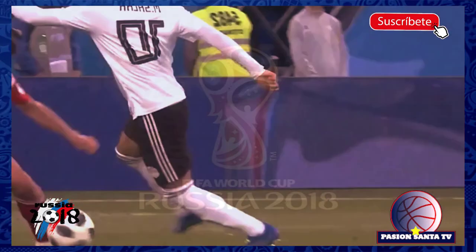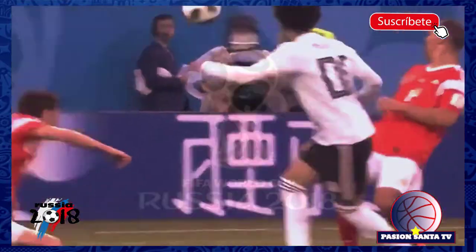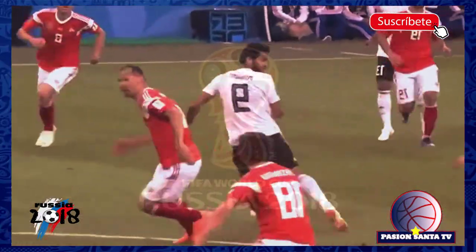The only surprise is that the net didn't bulge. Exactly the position we've seen him score so many times. Good effort.